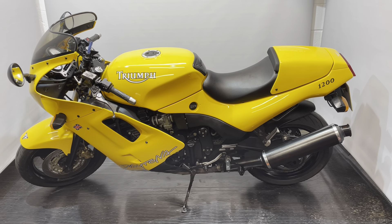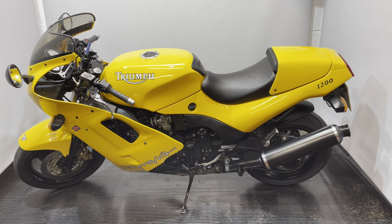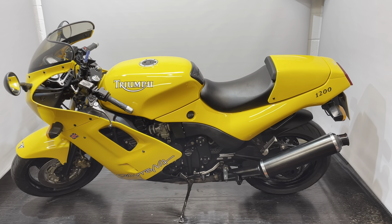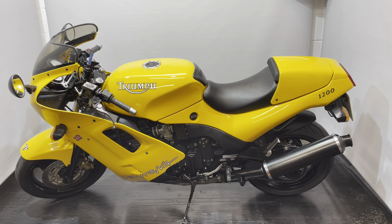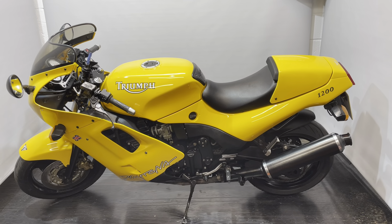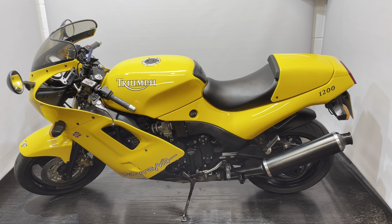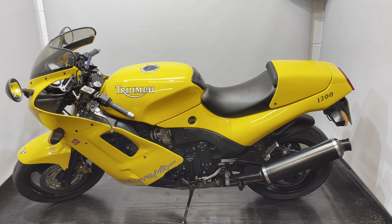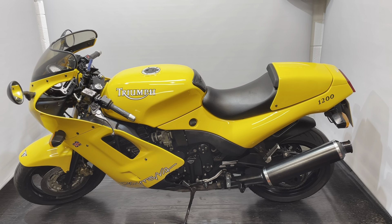Hi there and welcome to another lovely bike for sale here at WC Motorcycles in Newport. I've got a stunning Triumph Daytona 1200 here. I don't usually buy bikes this old but I stumbled across this when I went to visit a customer about another bike. I ended up buying this one as well — just too nice to leave behind really. It's the 1200, it's got 27,000 miles on the clock.